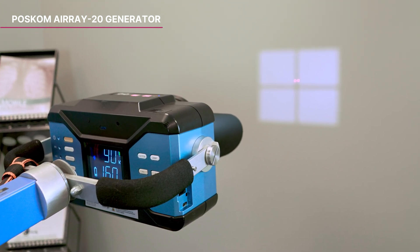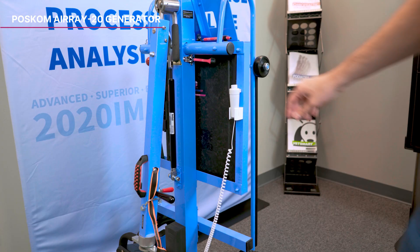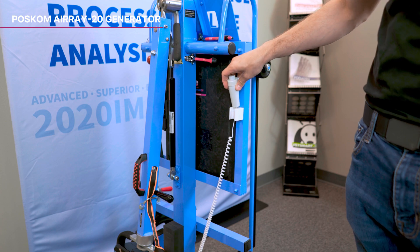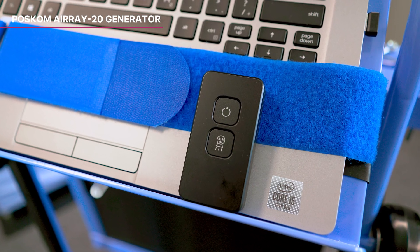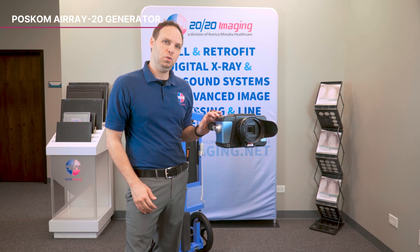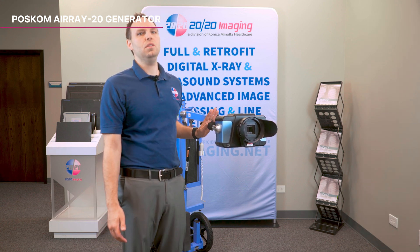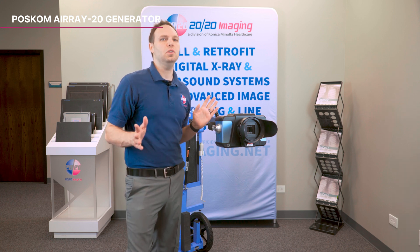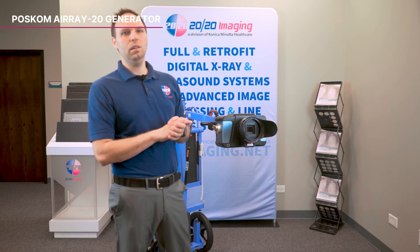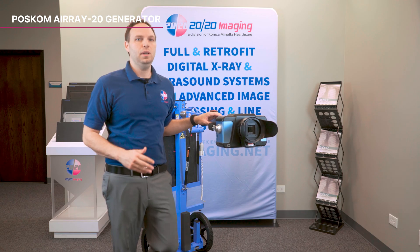The generator features 10 pre-programmed APR settings tailored for various anatomical locations, enhancing its versatility. Dual switches including a remote control and corded hand switch provide flexible operation options. Equipped with lithium-ion polymer rechargeable batteries, the ARA20 supports approximately 100 to 120 exposures per charge, with a full recharge taking just one and a half to two hours. The batteries charge via an included USB-C port, offering multiple charging options including a direct 12-volt vehicle cable, 120-volt standard outlet, and any power delivery USB-C port. Notably, the generator can be used while charging, ensuring uninterrupted operation.